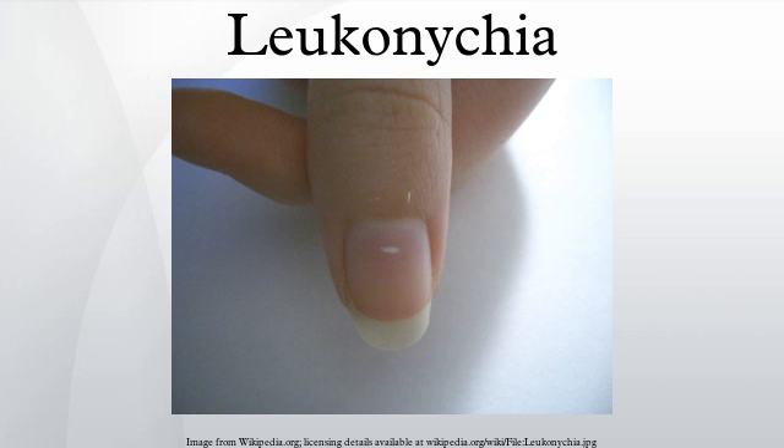Leukonychia totalis is a whitening of the entire nail. This may be a clinical sign of hypoalbuminemia, which can be seen in nephrotic syndrome, liver failure, protein malabsorption, and protein-losing enteropathies. A genetic condition and a side effect of sulfonamides, a family of antibiotics, can also cause this appearance.